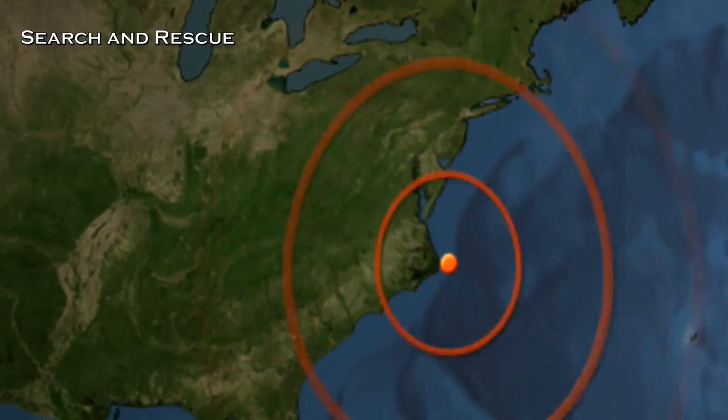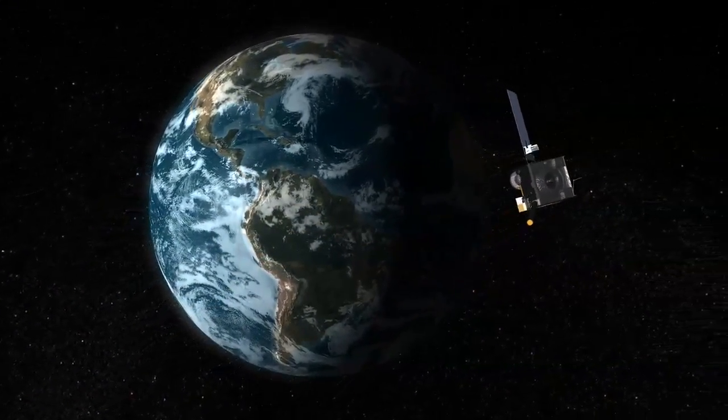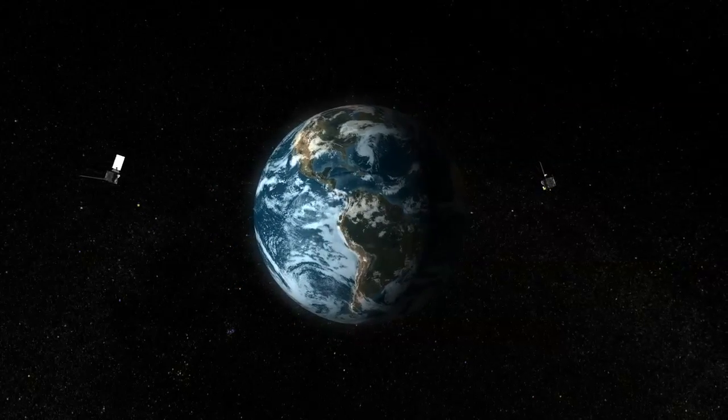The search and rescue system is another valuable tool for these satellites. In many cases, one or two bursts from a beacon saves a person's life. GOES satellites are operational satellites, meaning they're not experimental. They're constantly up there, constantly giving us data with no gaps in the data coming to us.